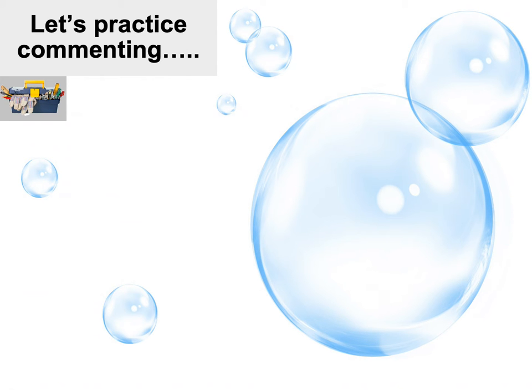Let's imagine I just blew some bubbles with a child who is non-verbal or has limited language. My commenting might sound like this: 'Bubbles. I blew bubbles. Falling. The bubbles are falling. Pop, pop, pop. All gone. The bubbles are all gone.' If the child has more language, sentences will be a little bit longer and vocabulary a little more sophisticated.